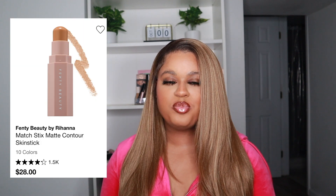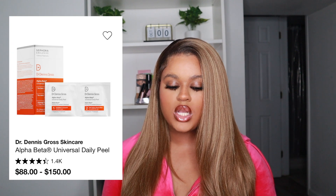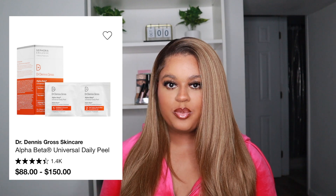Next up, I need to get a new Fenty Matchstick. I've used my Truffle shade to death — I literally use it every time I want to bronze. I've seen other cream bronzers out there but the Matchstick just does me right every single time, so I definitely need to re-pick that up.